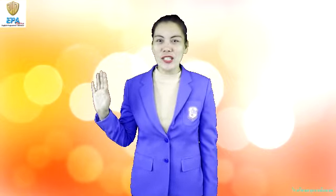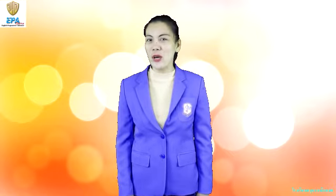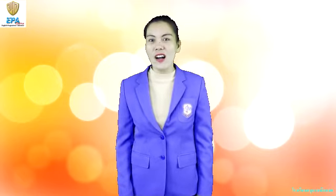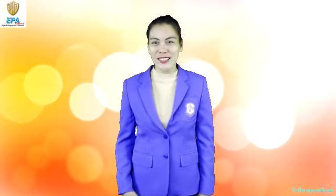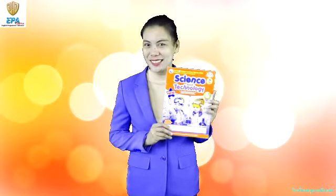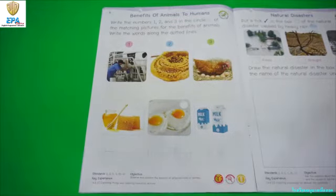Hello everybody! I hope that you are having a great time. It's science time again and we are going to learn about the benefits that we can get from animals. Come and join me and we are going to use your science book in learning about these things. Our topic for today kids is all about the benefits of animals to humans. This is on page 8 of your science book number 2.